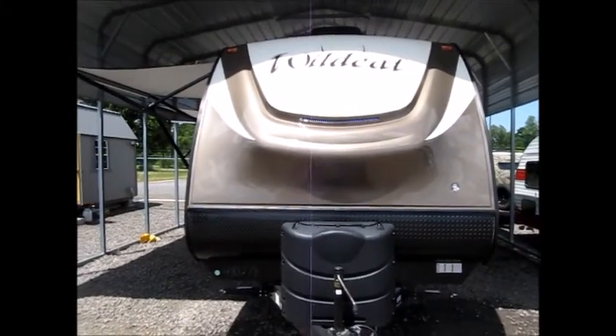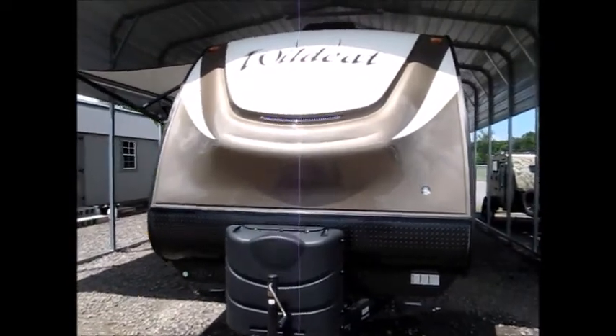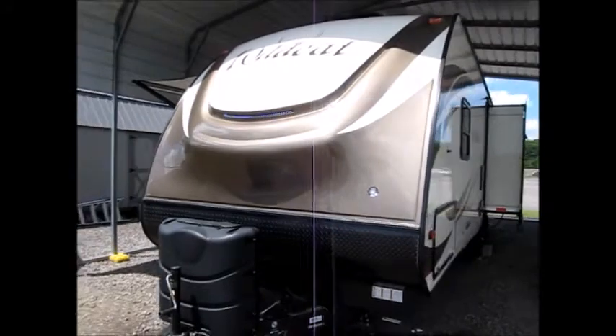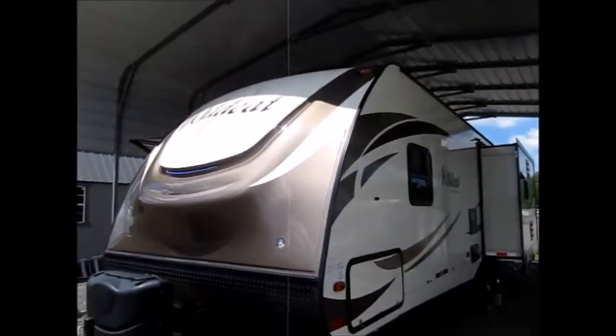Today I'm shooting a video of a 2017 Wildcat. We specialize in these late model trade-ins where you can save a ton of money on buying a camper that's like brand new without spending the brand new price.